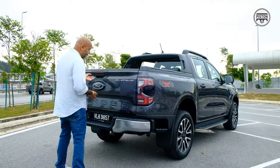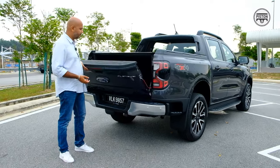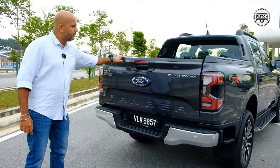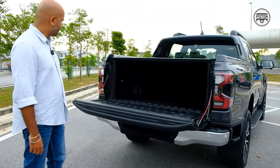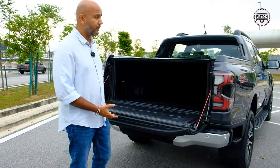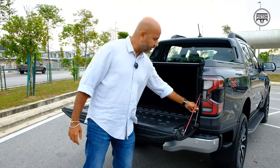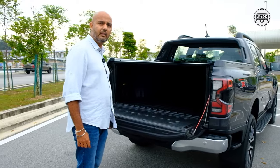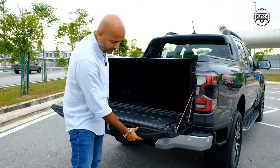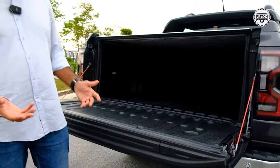Then there's this soft-open, soft-close tailgate — fantastic. If you've driven some of the older pickup trucks, you'll know how heavy this can be. Having this gas strut here just makes it so much easier and lighter to open.